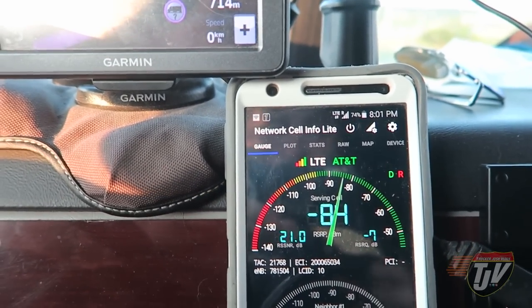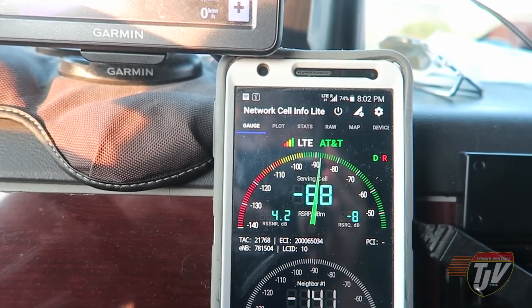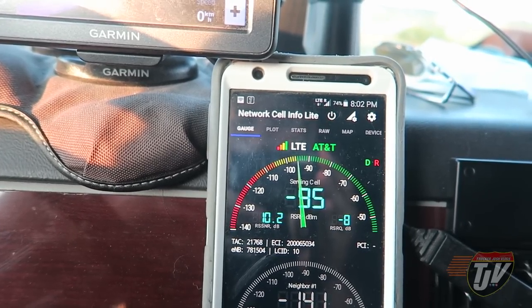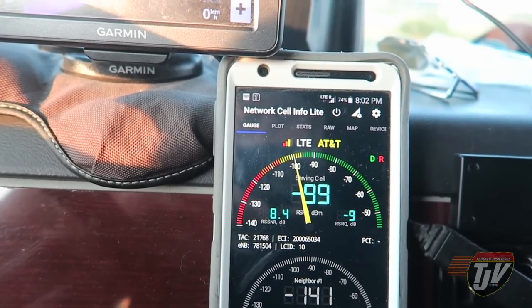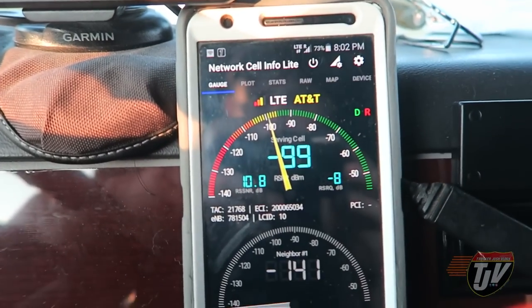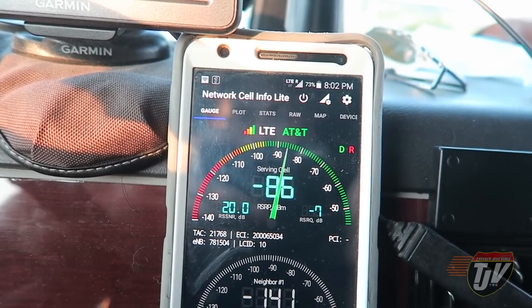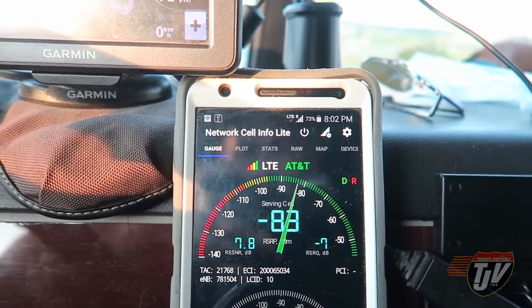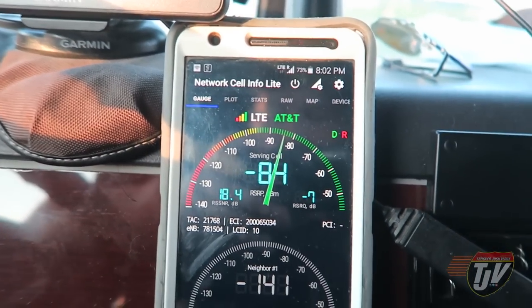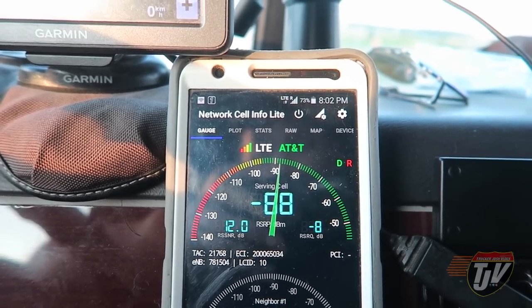Once again, we're going to watch this needle drop as I turn off the WeBoost. Let's watch this needle drop just so you see it wasn't just a fluke before. Give it a minute or two to wind down — and there you go, you can see it going down, down, down, way into the yellow. All right, let's turn it back on one more time. And there you can already see the signal jumping up into the green. When you're in the green, that's good — that means full service. It's kind of fun actually, isn't it? And there it goes. So it does work.